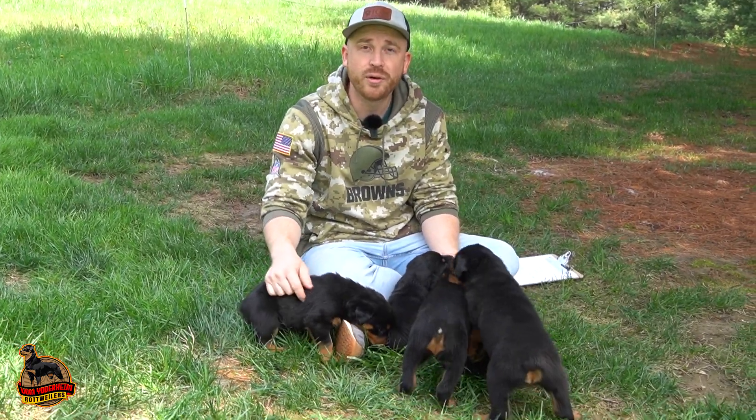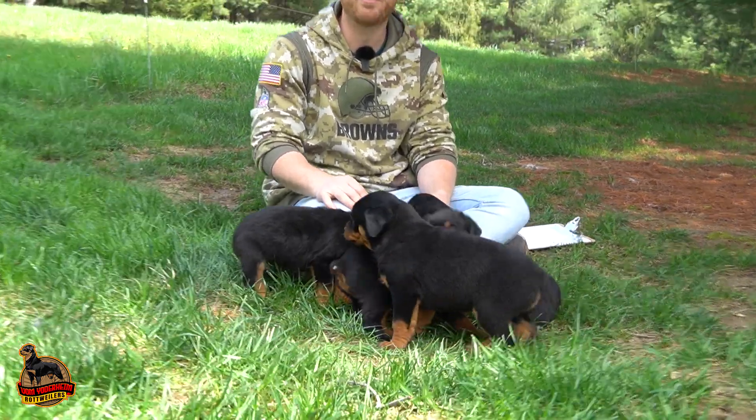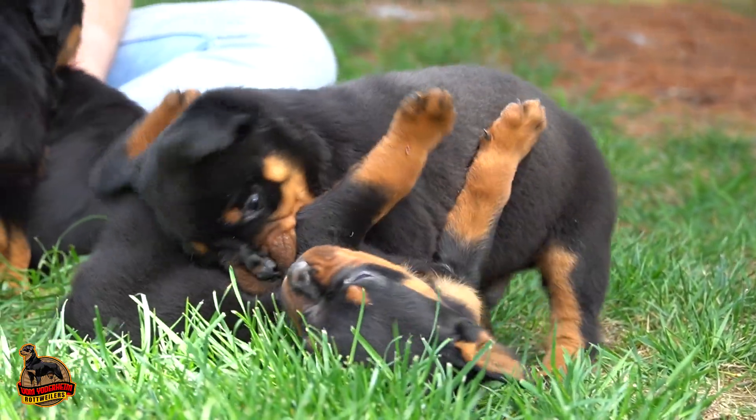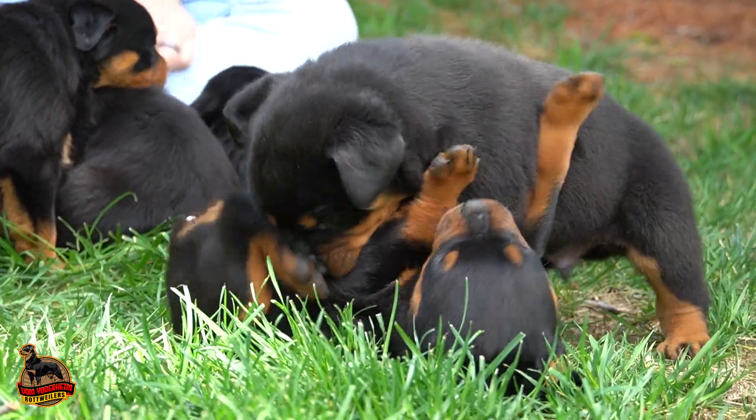Hi everyone, welcome back to Vom Yoder Rottweilers. Today we have a really cool video — we have Alicia and Runo's litter, and we're going to actually name each one of these puppies.